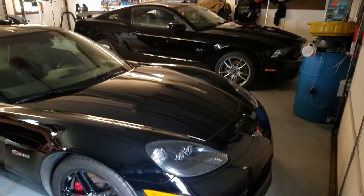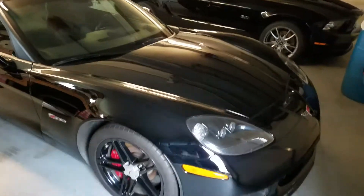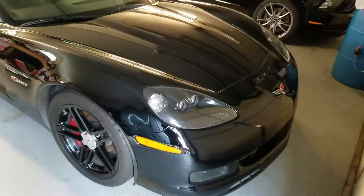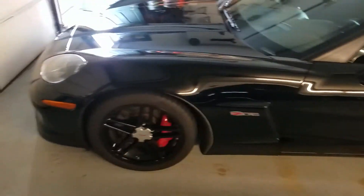Alright, how's it going? I'm gonna show you guys the rides in the main garage to get this channel started. I'm gonna cover a little bit of everything. Got the '06 Z06 here — got heads, cam, intake, headers, full exhaust, around 600 to the wheels.